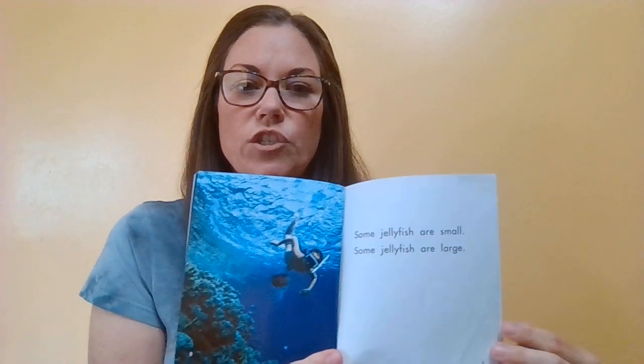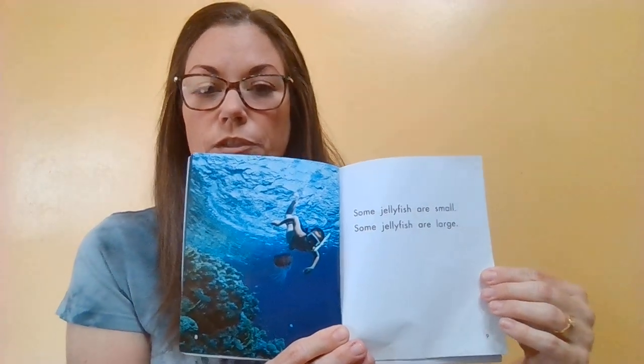Some jellyfish are small, as small as like your teeny tiny pinky nail. And then some jellyfish are large. The largest one, the lion's mane, is super long. I think they record it as long as a whale.